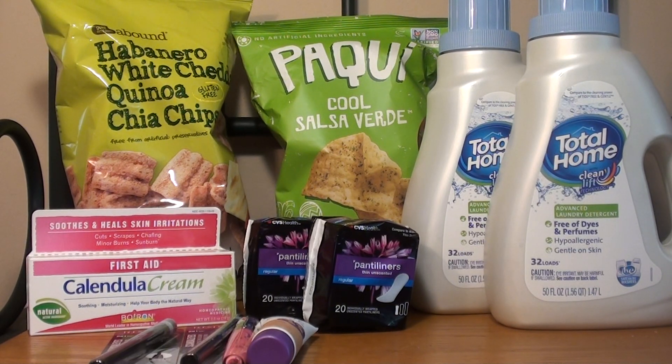Hey guys, welcome back to my channel, Randy Saves, and today I will show you my second CVS haul that I did this week. The weekly sales ad started Sunday, which was April the 8th, and it runs through April the 14th, which is Saturday. So I decided to do a couple of deals.